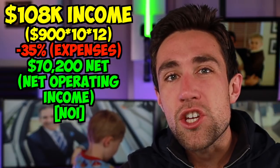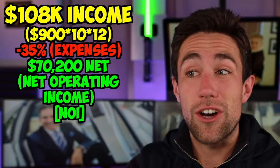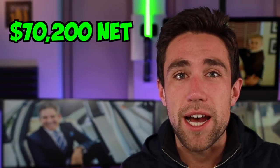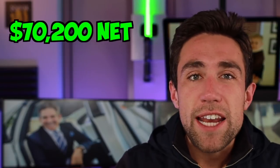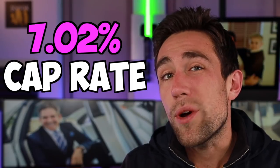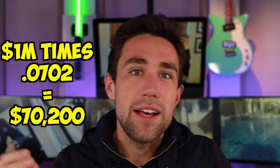Since we paid a million dollars for this deal, we can calculate the cap rate. We take $70,200 at the bottom line, divide it by the purchase price, and we get our cap rate — in this case 7.02%. So if you went to any real estate investor and said 'I'm buying a million dollar building with a cap rate of 7.02%,' they'd know you're bringing $70,200 of income to the bottom line.